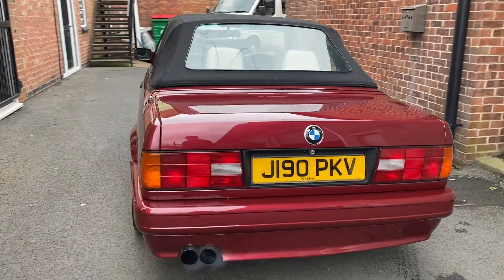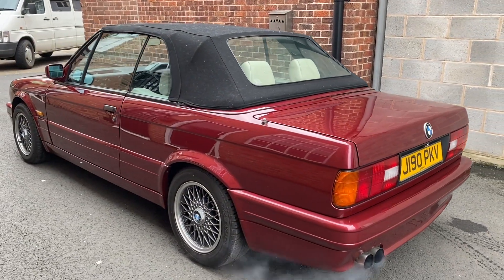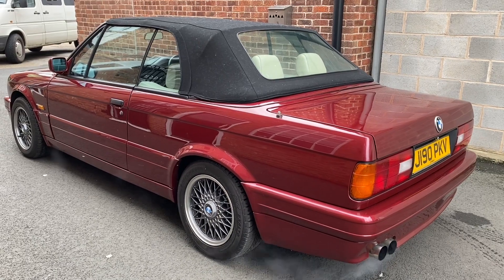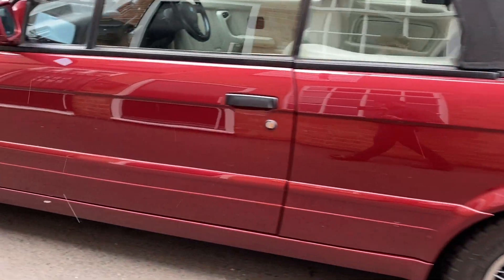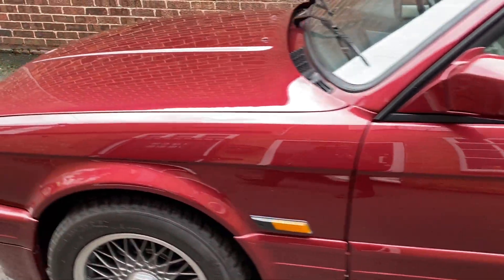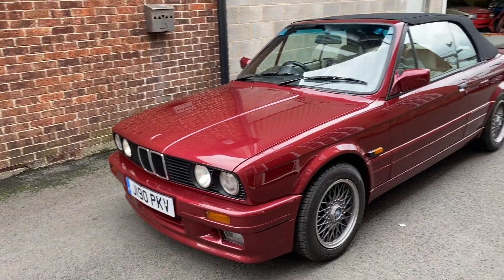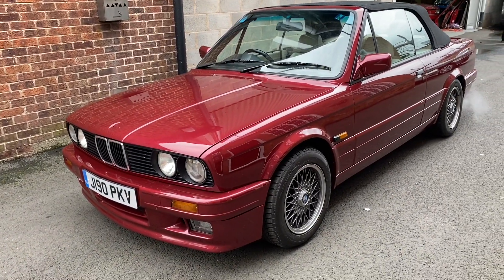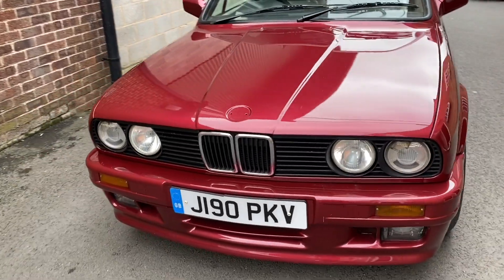The Motorsport is a rare edition of the 325i with only 590 made, 50 of those in 1991, and only 25 of those in Calypso Red as you see the car here. Distinguished from a normal 325i by the M-Tech suspension, 5 unique colours, and unique interior, they are a very rare example now.